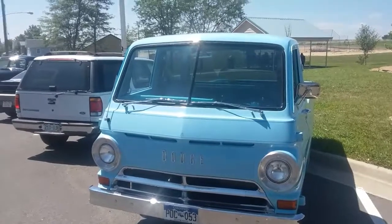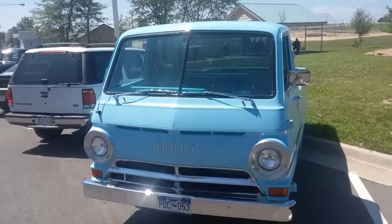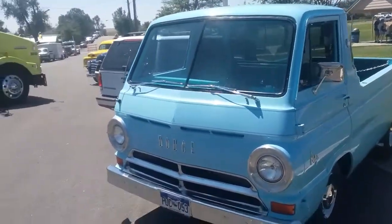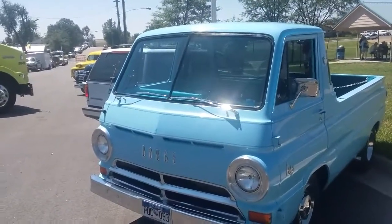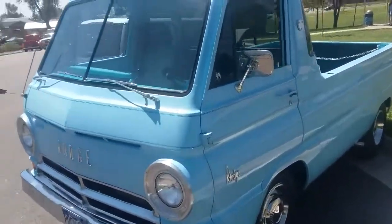It sure is pretty. Nice old truck here. I'll find out the year and put it in the title. I know it's early 1960s.